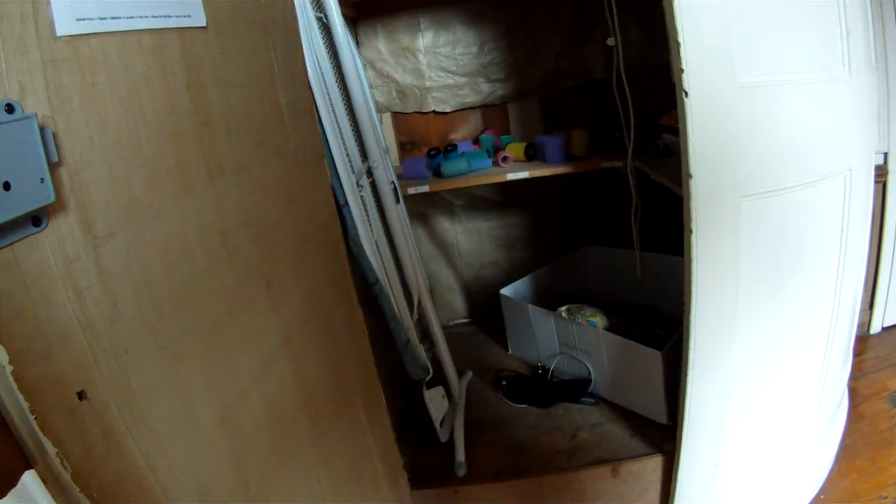This is the electronics closet that contains nothing useful — not even a little bit. Everything that's gotten in here doesn't work.